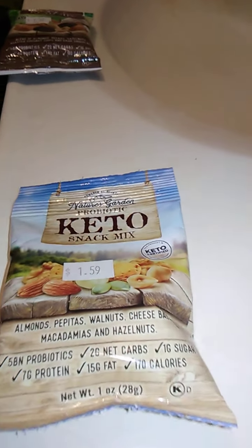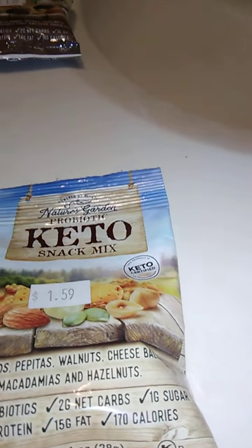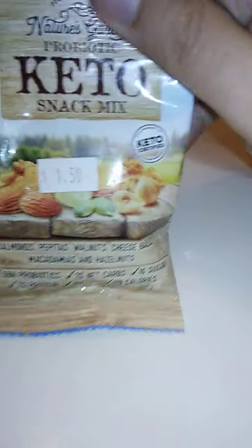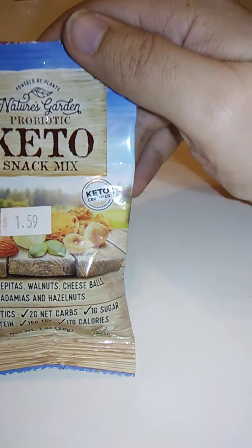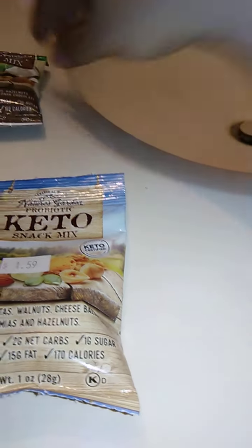Hello guys and gals, and this is a product review for Nature's Garden Probiotic Keto Snack Mix. This is just probiotic keto.